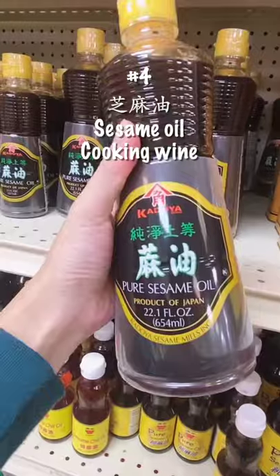Number six: you need to get Shaoxing cooking wine. I grabbed the bigger size. Number five: Zhenjiang vinegar. And number four: sesame oil.